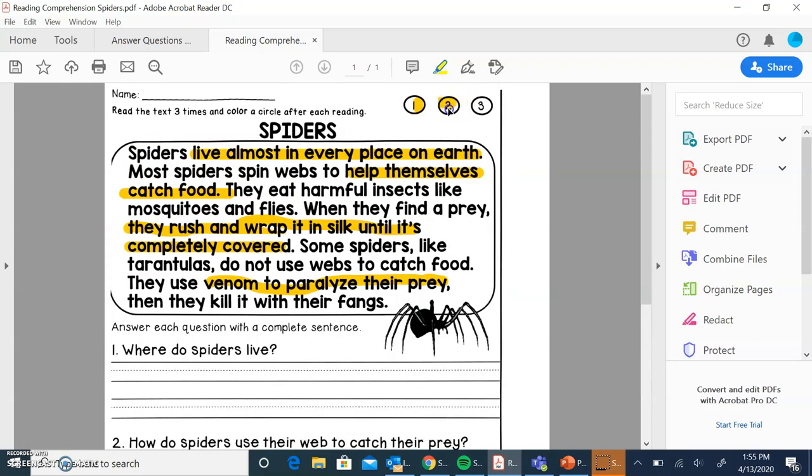Let's read this one more time, just to make sure we got everything we needed. Spiders live in almost every place on earth. Most spiders spin webs to help themselves catch food. They eat harmful insects like mosquitoes and flies. When they find a prey, they rush and wrap it in silk until it's completely covered. Some spiders, like tarantulas, do not use webs to catch food. They use venom to paralyze their prey. Then they kill it with their fangs.